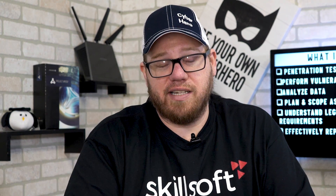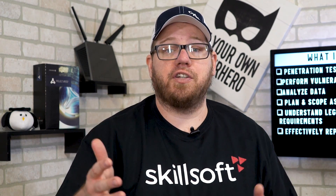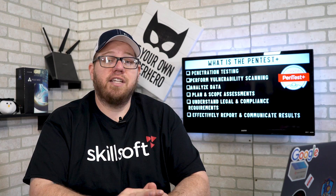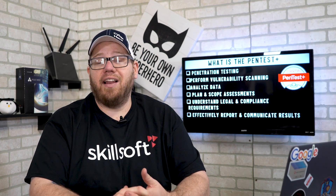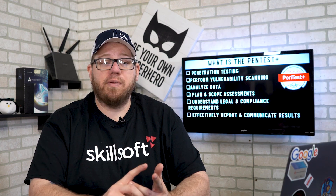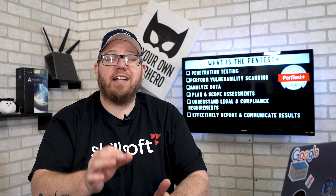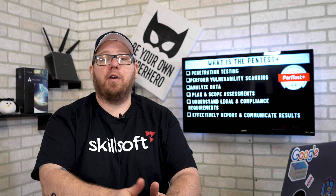So what is CompTIA's PenTest Plus? This is a great certification that will help you gain the skills and knowledge it takes to become a professional pen tester. Some of the different things you'll learn by getting PenTest Plus certified include skills to perform vulnerability scanning, analyzing data, planning and scoping assessments, understanding legal and compliance requirements, as well as effectively reporting and communicating the results from your pen tests.